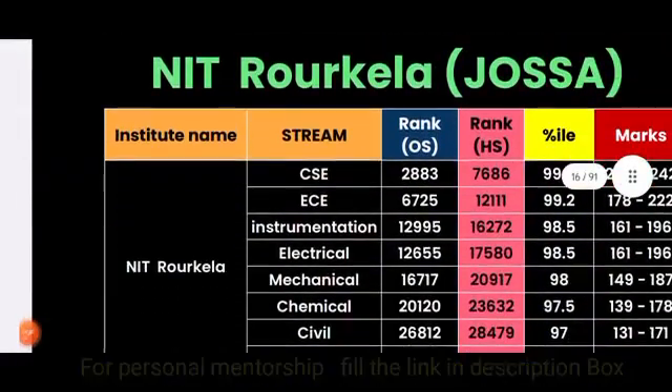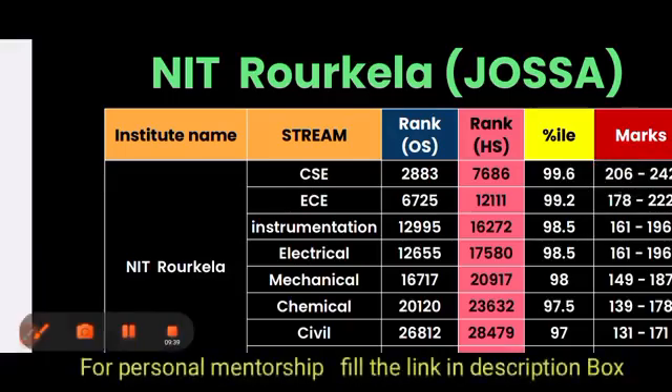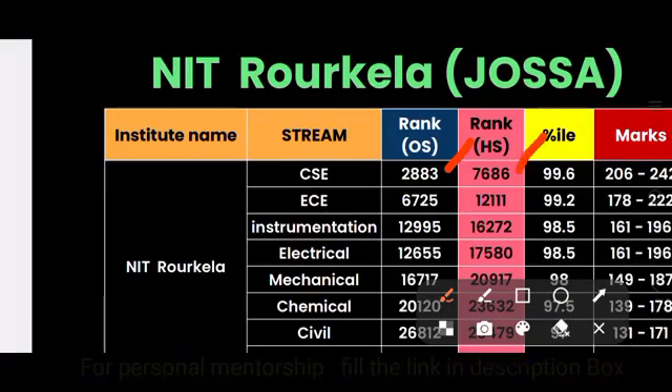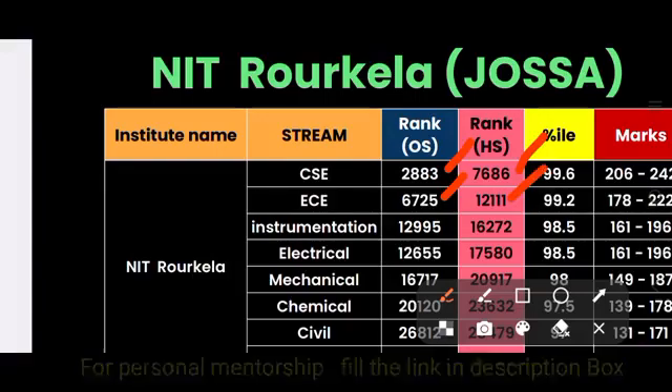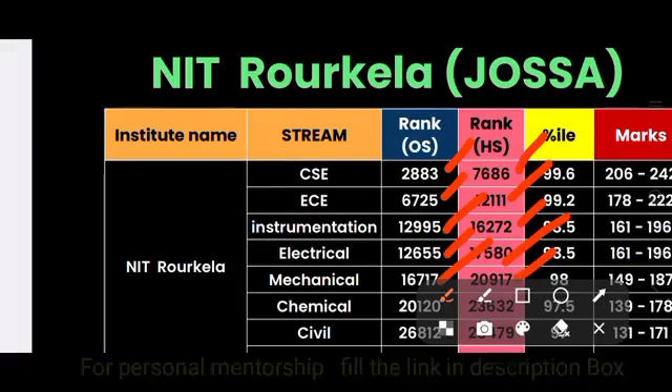For NIT Rourkela through JOSAA: Computer Science is 2883 (other state) and 7686 (home state). ECE is 6725 (other state) and 12,000 (home state). Instrumentation is approximately 13,000 (other state) and 16,000 (home state). Electrical is 12,655 (other state) and 17,580 (home state). Mechanical is 16,717 (other state) and 20,917 (home state).